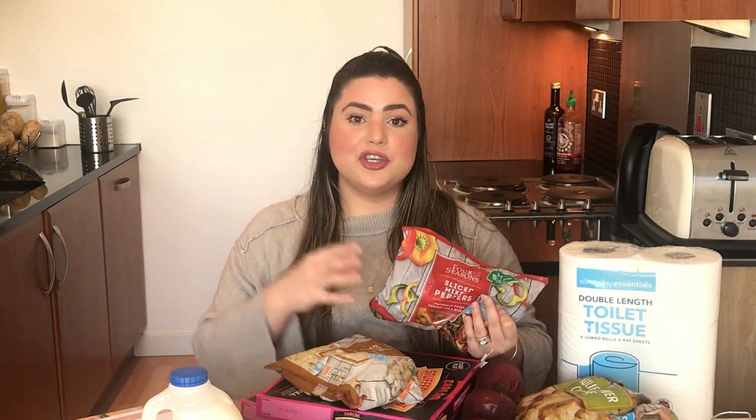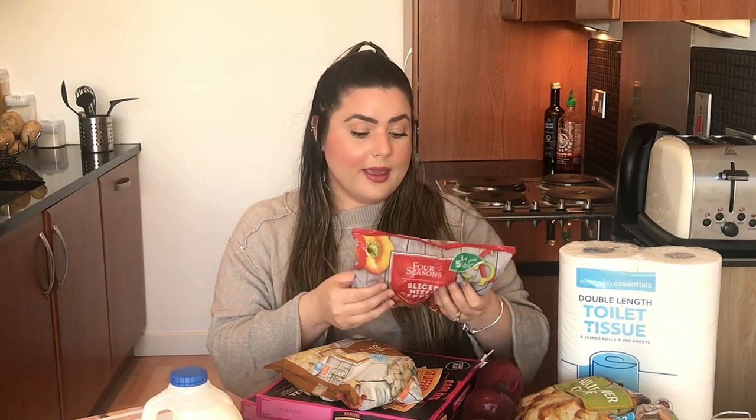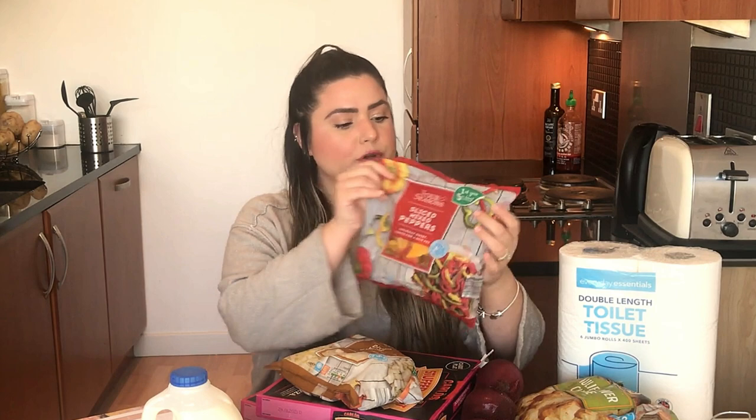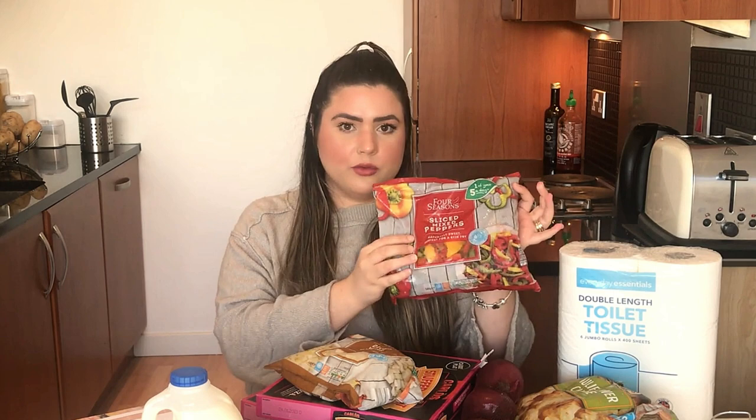Partindo pra seção de verduras e congelados, eu sempre gosto de comprar esse mix de pimentões congelados. Antes do isolamento social eu comprava o pimentão fresco, mas a gente começou a fazer compras pra um período mais longo e as minhas verduras estavam estragando. Então eu passei a comprar congelados, que são muito mais práticos e dão um sabor bem gostoso pra comida. Eu compro já fatiados, um mix de pimentão amarelo, vermelho e verde. Outra coisa que eu gosto de comprar congelada é cebola branca, para cozinhar.